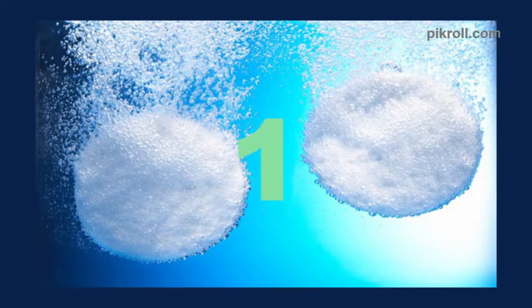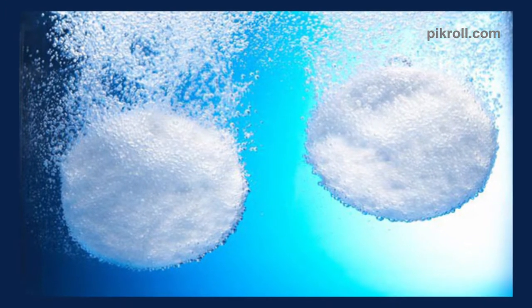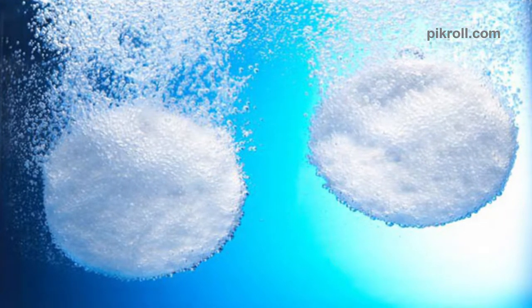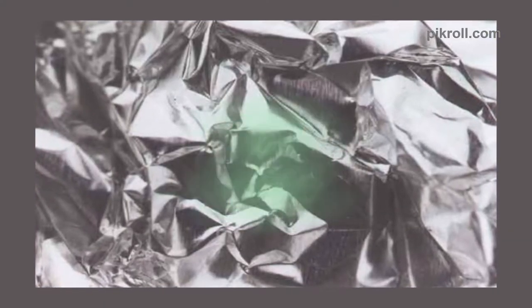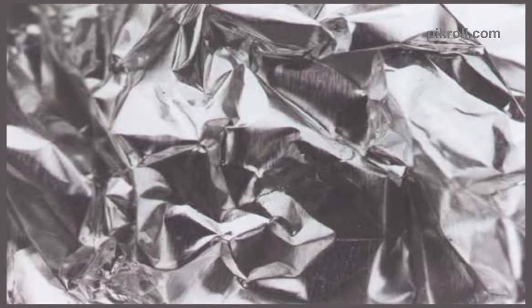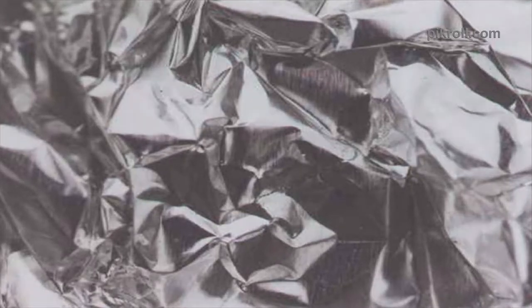Number 1: Alka-Seltzer as Fishing Bait. Dropping some Alka-Seltzer tablets into the water around your fishing hole will help you catch a big one. Number 2: Aluminum Foil as Dryer Sheets. If you did not know that aluminum foils are safe to keep in dryers, you can do it now. You can use them as a great alternative to dryer sheets.